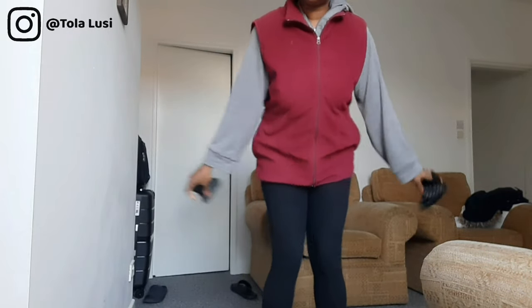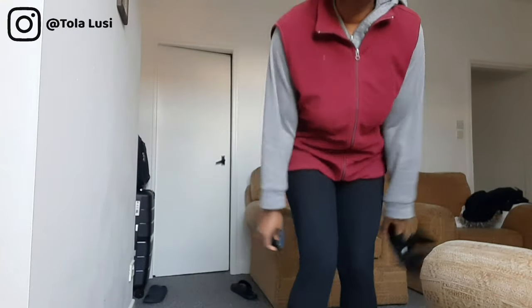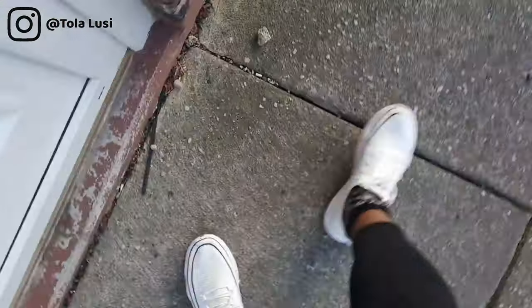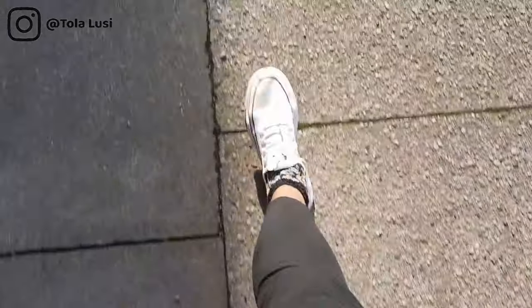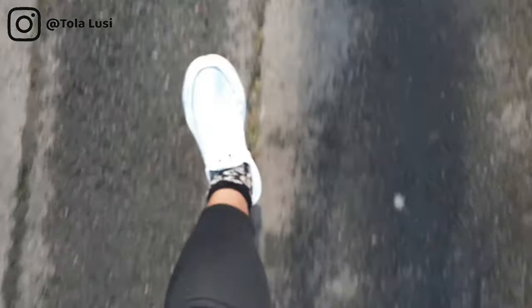Hello everybody and welcome back to the channel. Today I'm going to be taking you along with me as I go shopping for some of my work gear. In my last video I showed you guys how uncomfortable my shoes were, so I'll be taking you along to get some new shoes and also some new clothing. The shoe I'm wearing right now is actually my husband's running shoes — they're a size 10 and they are so comfortable. I hope I find something half as decent and breathable and comfortable.